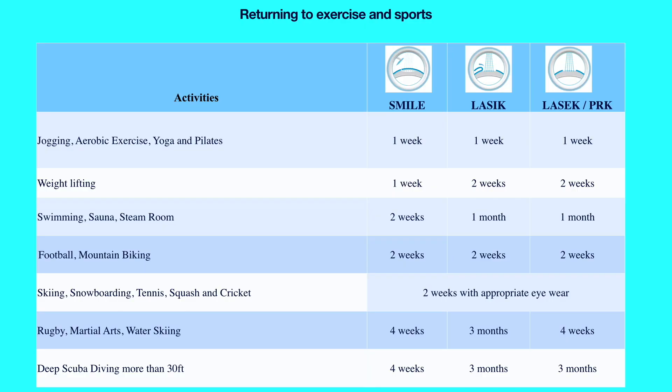Your first follow-up appointment is usually one to two days after surgery. During your recovery period it is important to avoid any eye makeup for up to two weeks. You can resume wearing face makeup such as foundations, concealers and lipsticks one week after surgery. A table gives some generalised recommendations on when to resume different sports and activities, though personalised advice will be given depending on your individual circumstances and rate of recovery.